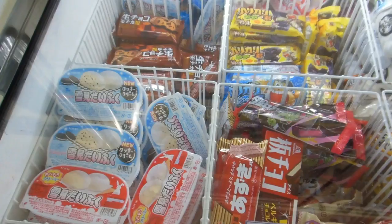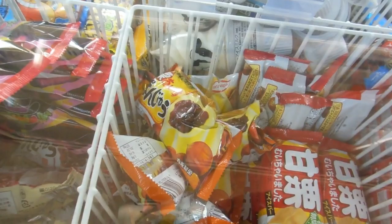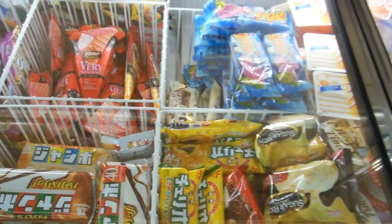We thought we'd show you a quick look at what's in the ice chest in the convenience store. Nothing terribly unusual — there's Gadi Gadi Koon, and at the back there's a red bean ice cream. There's also the Pinot, which is a little ball of vanilla ice cream in the middle with chocolate on the outside.